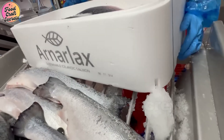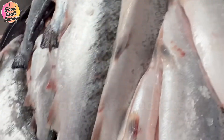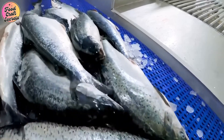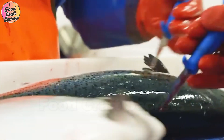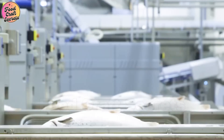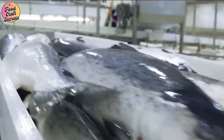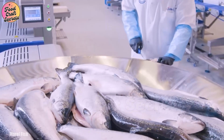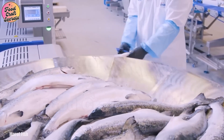The healthiest fish are carefully selected and instantly chilled using ice water or liquid ice systems, keeping them at the optimal temperature before transportation. Every step of this process is executed as quickly as possible to preserve the firm texture of the fish and prevent any quality degradation caused by stress or environmental changes. Once properly chilled, the salmon are swiftly transported to the processing plant in temperature-controlled trucks, closely monitored to ensure they arrive in peak condition.